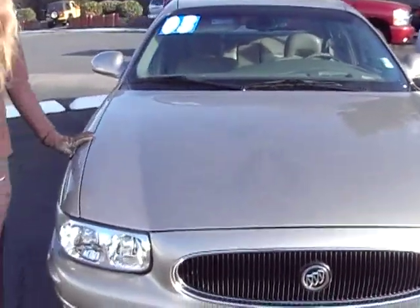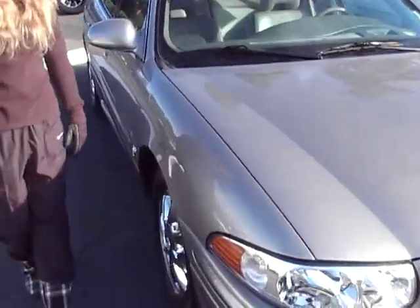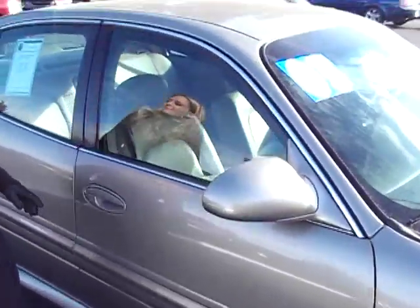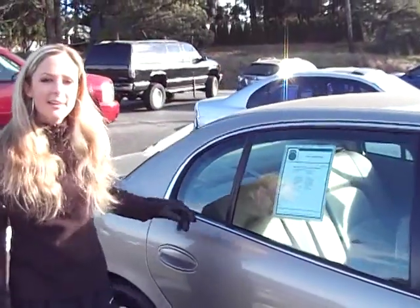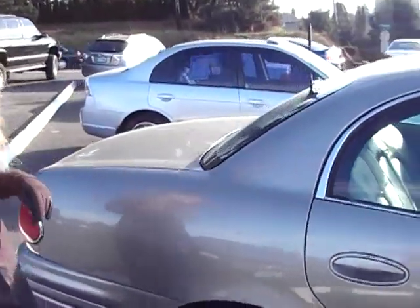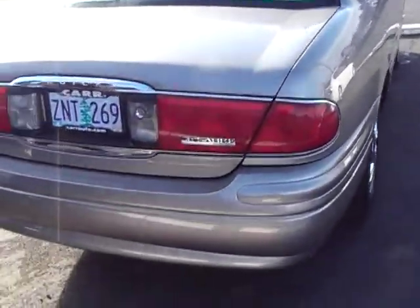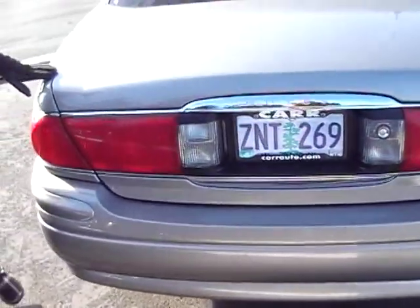As I'm sure you can see, it's in a gold color. Got alloy wheels. It's got about 82,000 miles. Coming around the back here, as you can see, the body is in good shape.